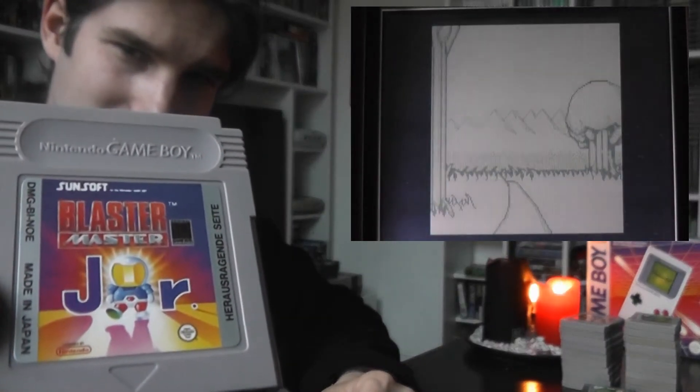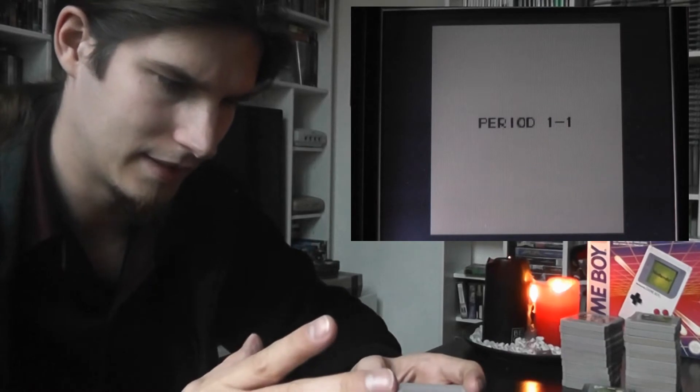Then we'll go to Blastermaster Junior, which in America is called Blastermaster Boy I think. It takes only the top-down element from the original NES game — without the car stuff, it's just a shooter. It's interesting, but you can grow sick of it pretty fast. Still, it's very cool.